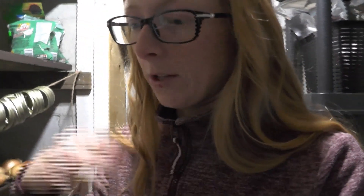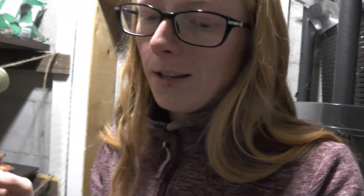Once the canner has cooled completely and I'm able to take off the weight, I'll wait another 10 minutes and then take the lid off. I usually just take the jars out right away, but you can wait until it cools down a bit after that.